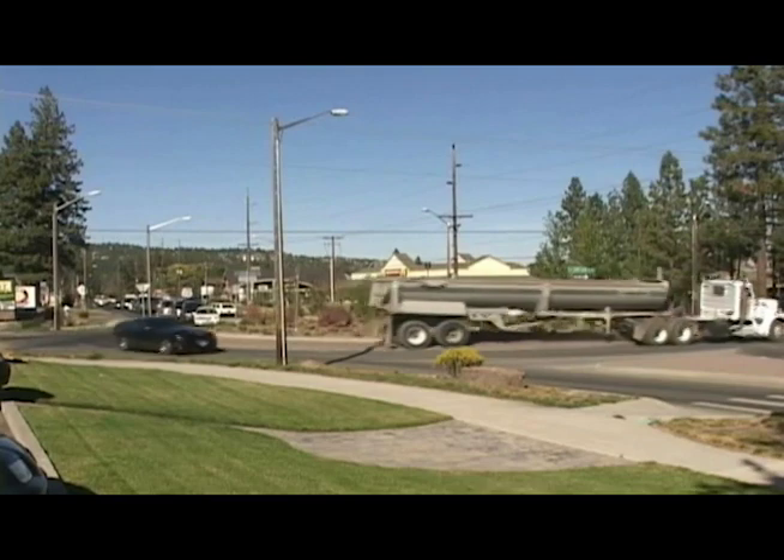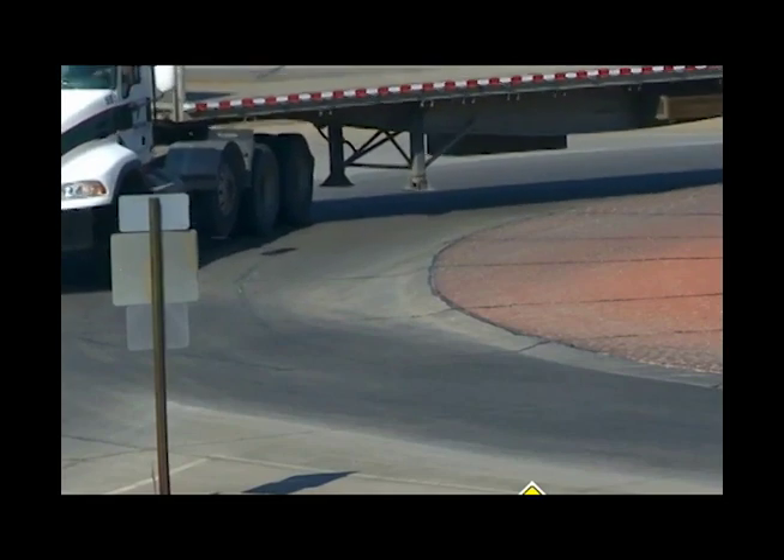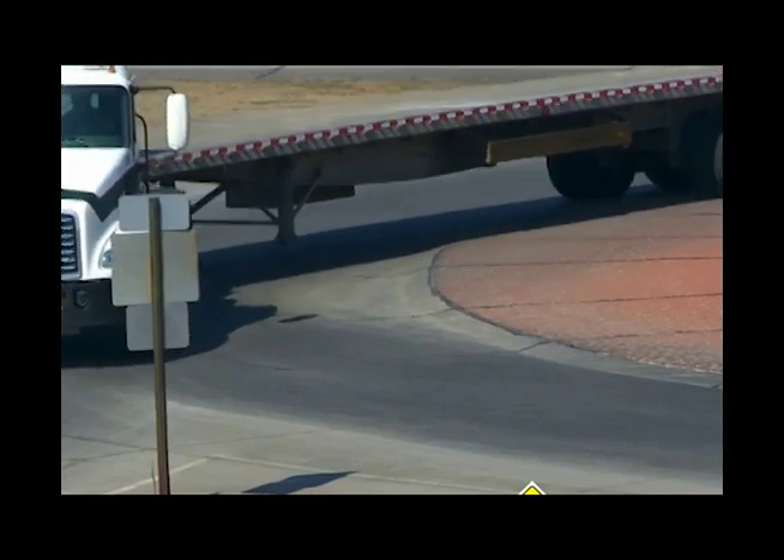This roundabout in Bend, Oregon is used by many tractor-trailer trucks and school buses. The truck apron is nearly flush with the roadway, allowing trailer tires to roll over it.